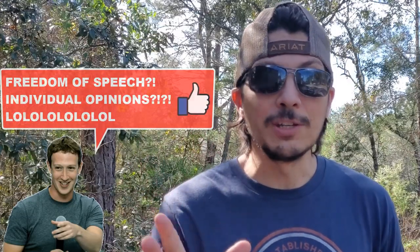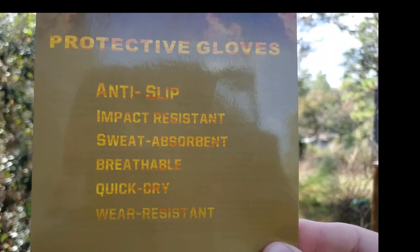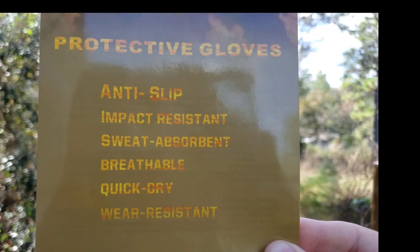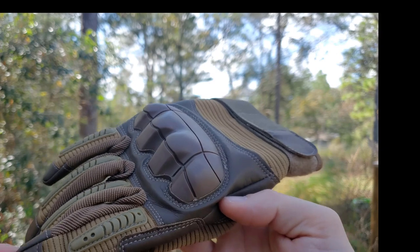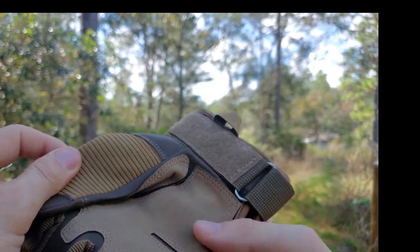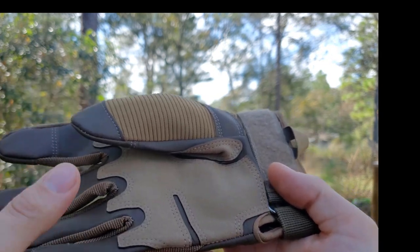Hey, what's going on everyone? Today we are taking a look at some tactical gloves as advertised by Top Tactical Gear on Facebook. The gloves are advertised to be anti-slip, impact resistant, sweat absorbent, breathable, quick dry, and wear resistant. Top Tactical Gear boasts that these are made of high quality microfiber material, are double stitched, and have an extra resistant palm area to prevent cuts.